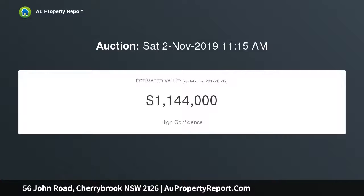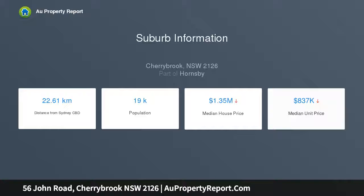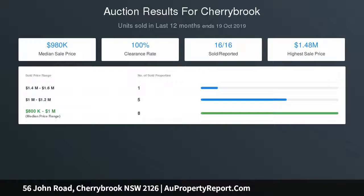Light-filled open plan living and dining room with ceiling fan. Private, easy-care backyard includes a covered entertaining area. Family-size kitchen has stainless steel oven and dishwasher. Three generously scaled bedrooms with mirrored built-in wardrobes. Spacious main bathroom includes bathtub and separate shower.